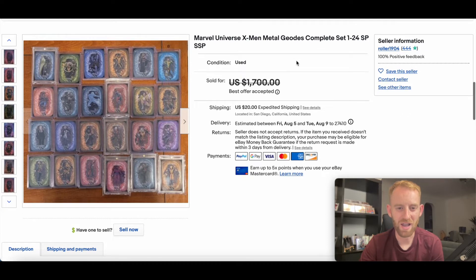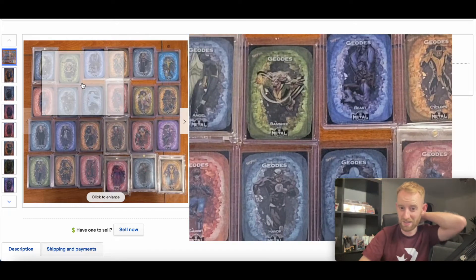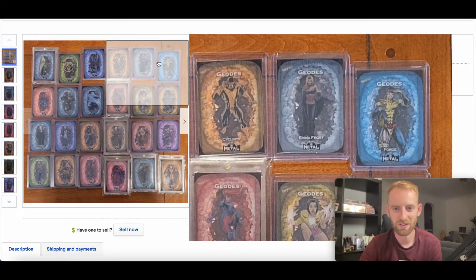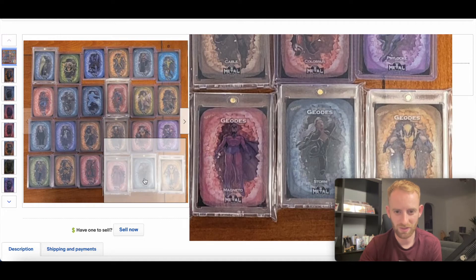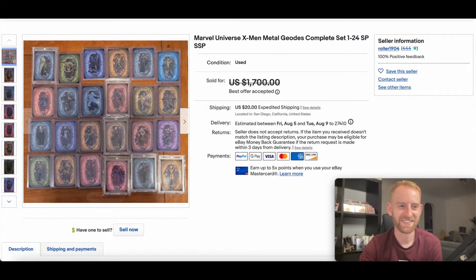In at number five we have a full set of 2020 X-Men Metal Geodes, a complete set 1 to 24 including short prints and super short prints, and this went for $1,500. We've had the explosion of interest in 2020 X-Men Metal and people buying off COMC and things like that, but these geodes look really really cool. Congratulations to whoever won it — that Storm there looks very nice.